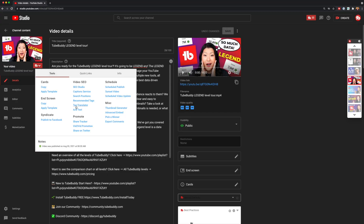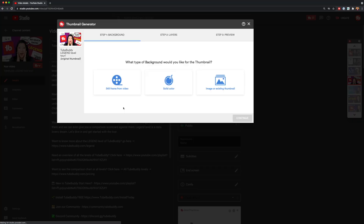To access the thumbnail generator inside of TubeBuddy, click on any of your existing videos and the TubeBuddy dropdown menu on that video. From there, you'll be able to launch the thumbnail generator.